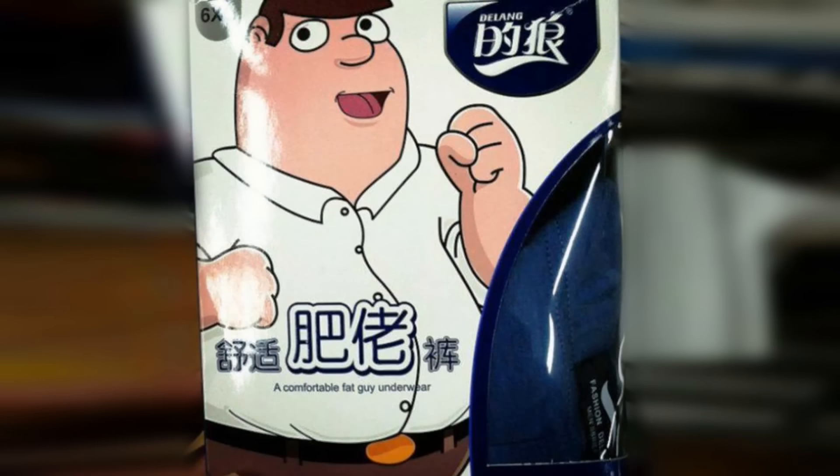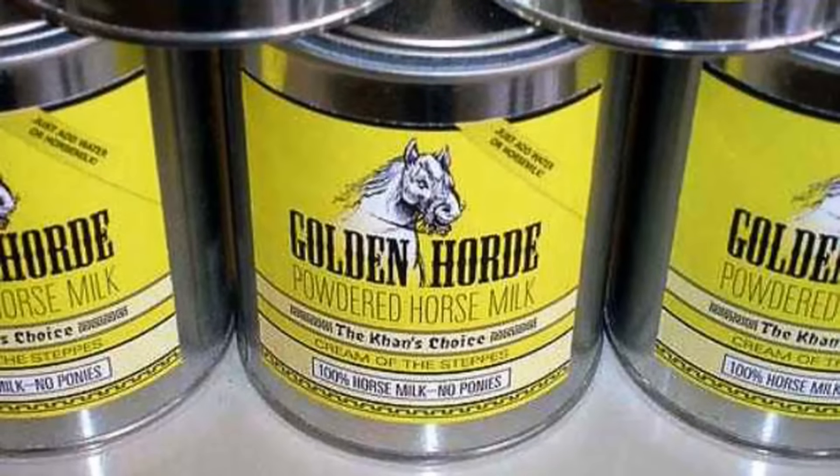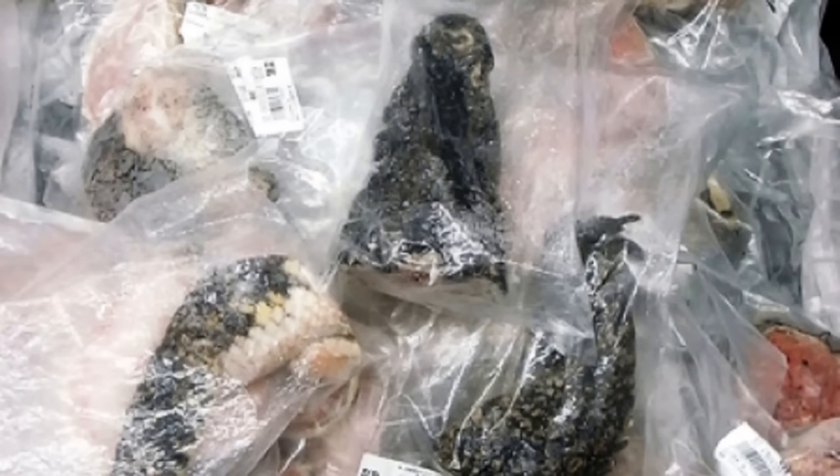7. Fat guy underwear, clearly endorsed by Peter Griffin, no less. 6. Powdered horse milk — for when you just don't have time to get the fresh stuff. 5. Assorted dried reptile parts — perfect for any witch's brew.